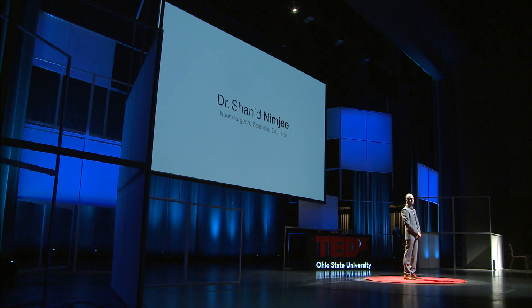Let me ask you a question. Which disease do you think causes the largest amount of combined morbidity and mortality in the United States today? Cancer? Diabetes? Heart disease? You may be surprised to learn that it's stroke.